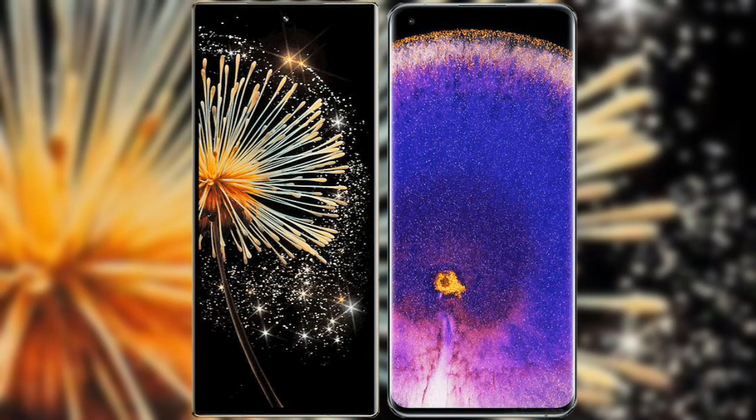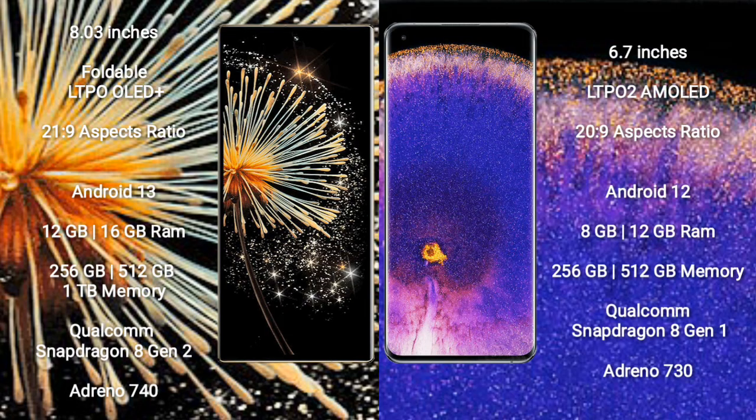I will compare the new Xiaomi Mi X Fold 3 with Oppo Find X5 Pro. Xiaomi Mi X Fold 3 comes with an 8-inch foldable LTPO OLED Plus display and aspect ratio 21:9. Oppo Find X5 Pro comes with a 6.7-inch LTPO 2 AMOLED display and aspect ratio 20:9.